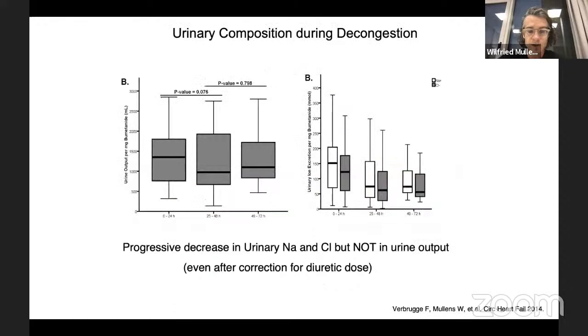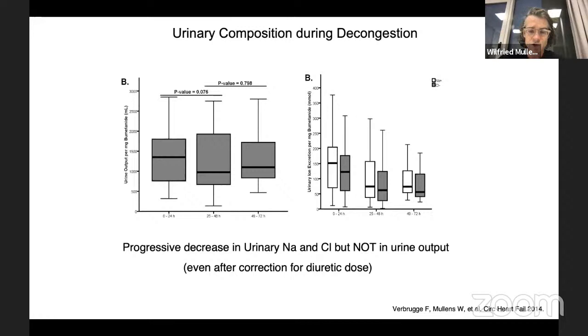Why do we emphasize so much on urine quality? Looking at three consecutive days of diuretic therapy, you see that urinary volume per milligram of furosemide remains equal across days. However, the quality changes — there is a drop in urinary sodium content with three consecutive days of loop diuretic therapy. To assess congestion, you can use a combination of clinical signs and technical evaluation.